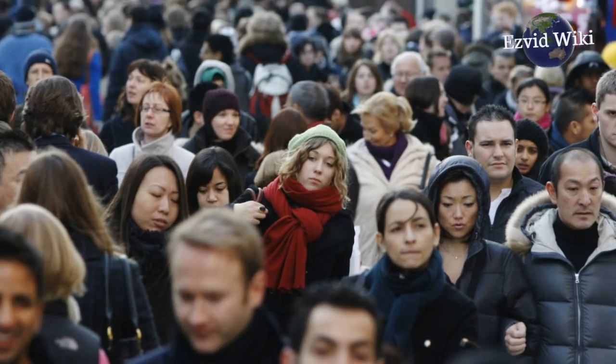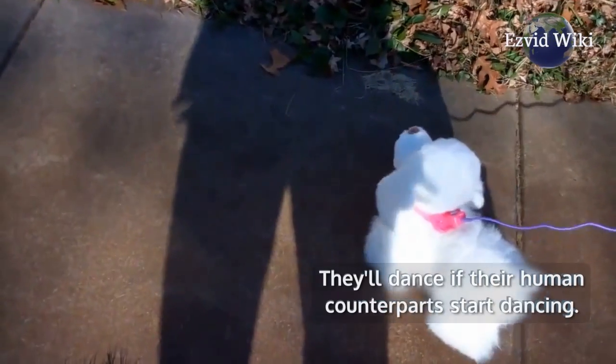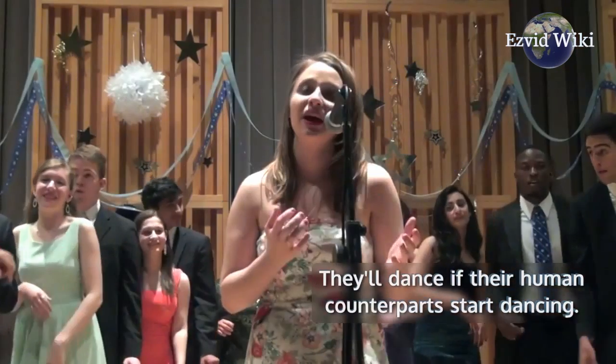They'll dance if their human counterparts start dancing. If a child begins to sing, they'll bark.